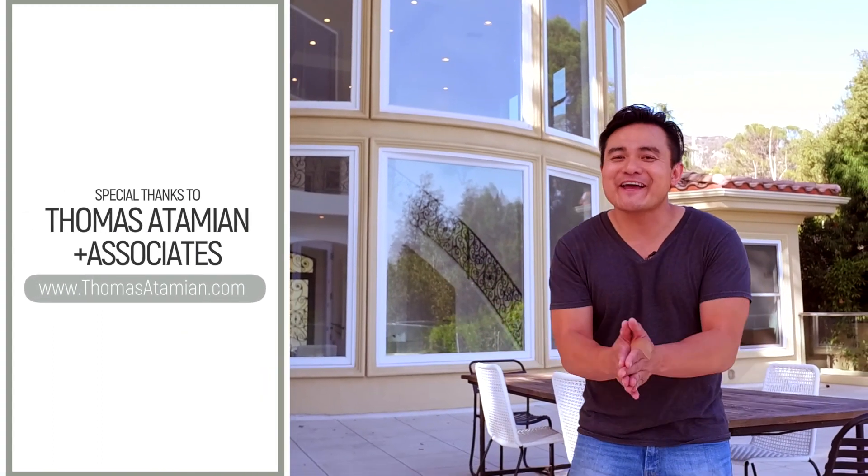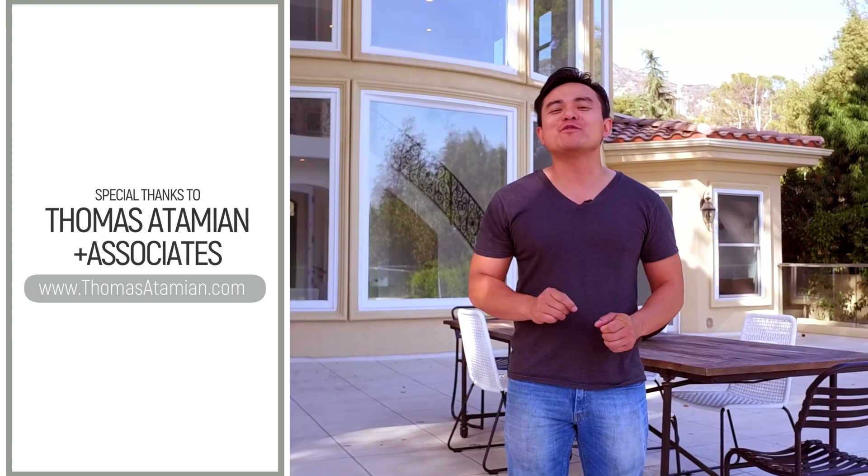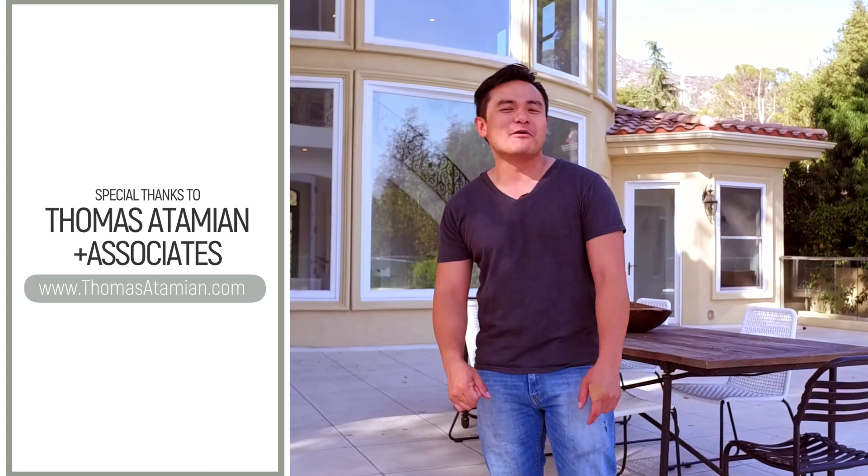That's all the teasing I have for you guys today. Thank you guys so much for watching, and thank you to Thomas Zetamian and Associates for another amazing listing. Stay tuned for the official listing video brought to you by Zost Studios. I'll see you guys at the next multi-million dollar listing.